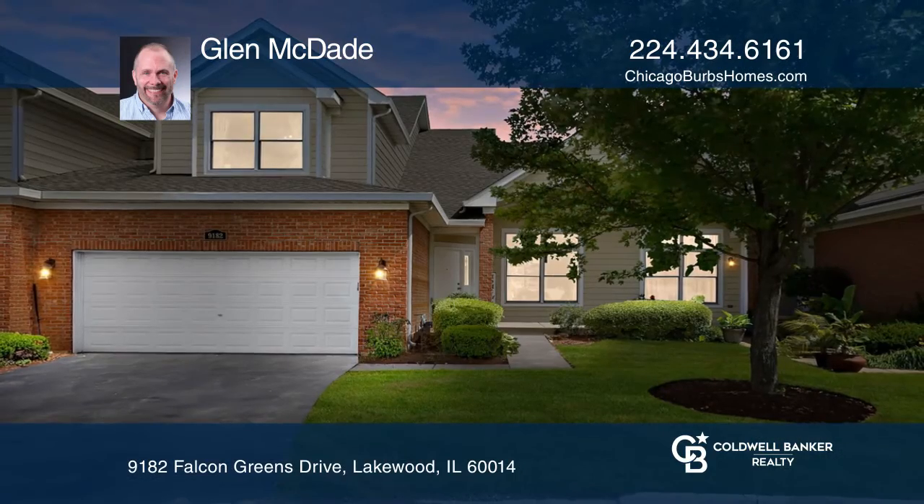See how you can unwind in your new home by calling Glenn McDade today.